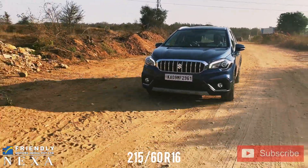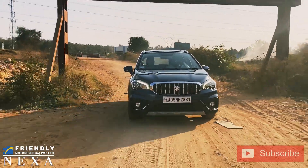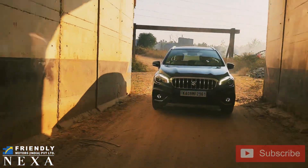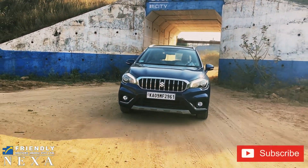I brought the S-Cross to the same location as the Ignis. If you watched that video, you'll know the location — how steep and deep the roads are. If you haven't watched the Ignis video, please click the i-card. And if you are new to my channel, please do consider subscribing. I really appreciate it.